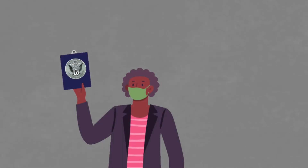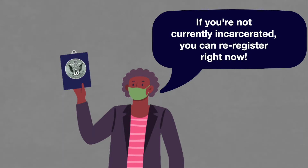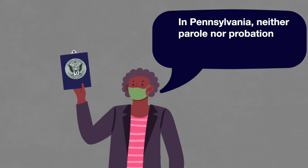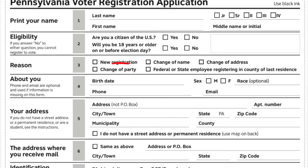If someone says they can't vote because they've been convicted of a crime, let them know that as long as they're not currently incarcerated, you can re-register them right now. In Pennsylvania, neither parole nor probation take away your right to vote. Birth date is mandatory. Sex and race are not, so you can skip those.